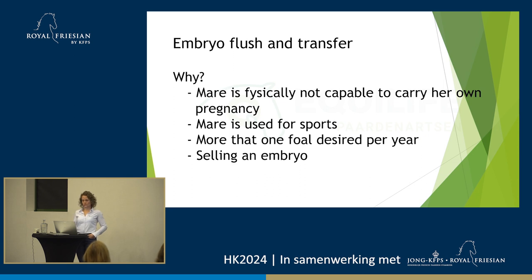Why would we do an embryo flush? The mare is physically not capable of carrying her own pregnancy — sometimes they get too old, or at an earlier stage their feet aren't good enough, or their backs can't manage it. The mare could be used in sports, and therefore we don't want her to carry her own pregnancy so she can continue her sports career. Sometimes people have a really good mare and want more than one foal from it that year. And sometimes they want to sell an embryo and therefore want more embryos — one for themselves and one for the buyer.